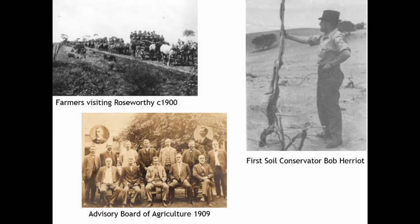They also put resources into the advisory committee on soil conservation and an advisory board of agriculture. From that, agricultural bureaus came out, set up around 1890, and they built on those. Soil conservation boards came as well, and also the first soil conservator was appointed around 1940. Government also appointed soil conservation officers — two or three appointed in the key regions around 1940.